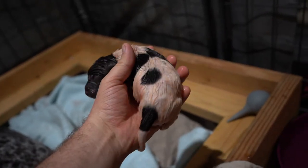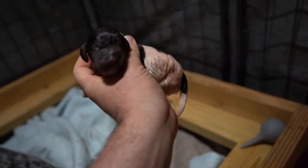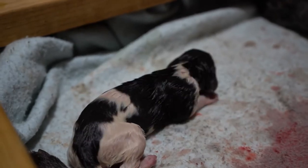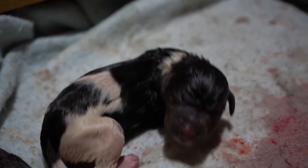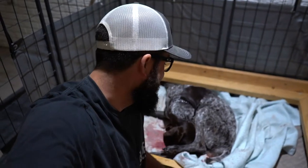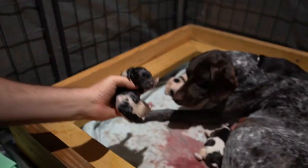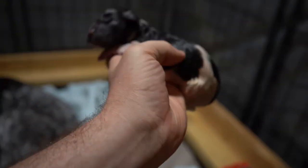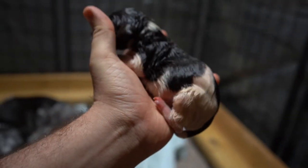Second puppy — another boy. Then right after, we had the third puppy. Looks like the Lord has already started answering our prayers. A beautiful little female. A lot more liver on this one — just a beautiful little girl with a tiny dot right here.